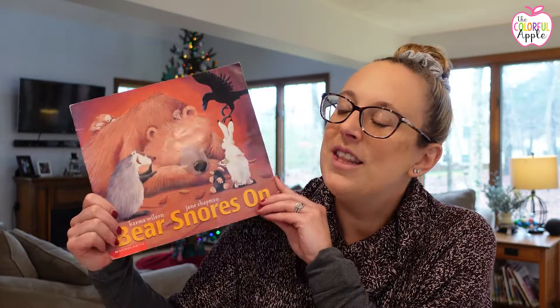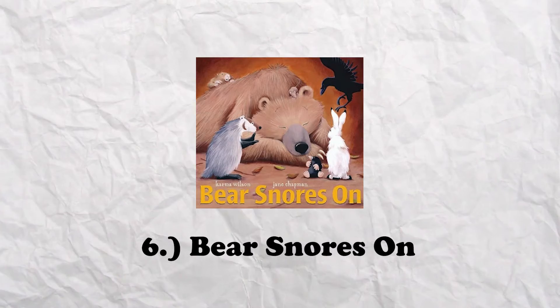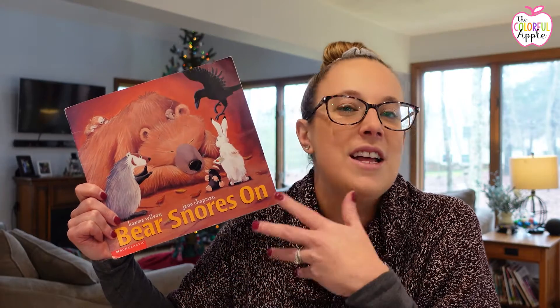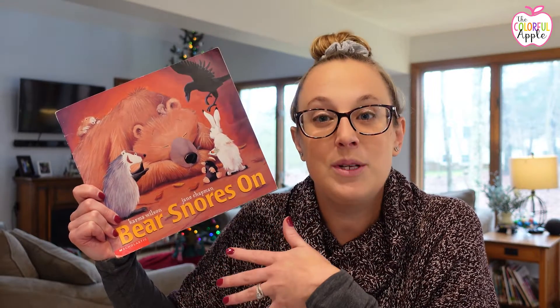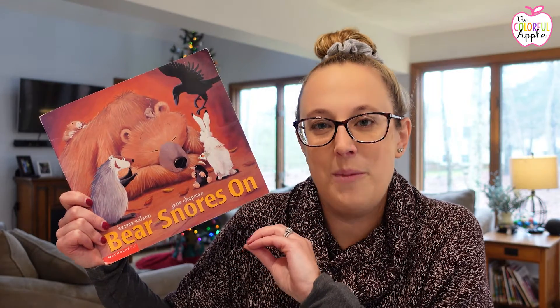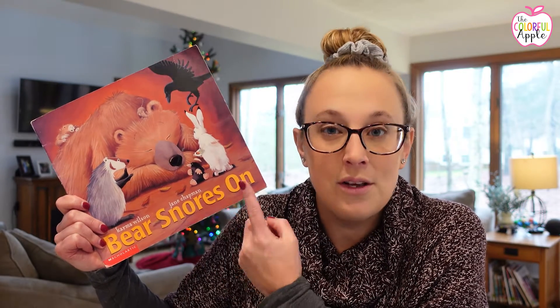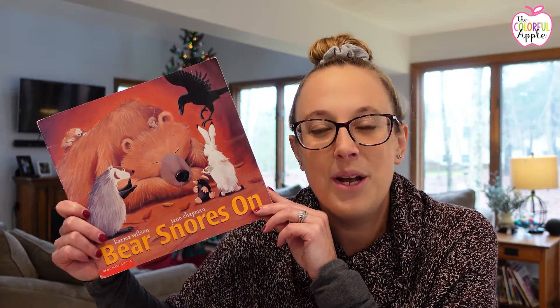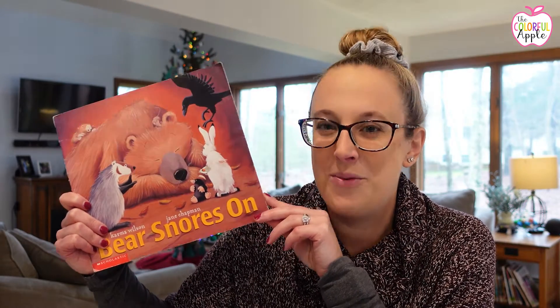Another hibernation book features a well-loved character — Bear Snores On by Karma Wilson. If you've ever read any of Karma Wilson's books about bear, you know how wonderful they are. In this story, one by one, different animals find their way out of the cold winter and into Bear's cave to warm up. Even after tea has been brewed and popcorn has been popped, Bear still snores on. You'll have to read it with your class to see what happens when Bear finally wakes up and realizes there's a whole party going on in his cave.